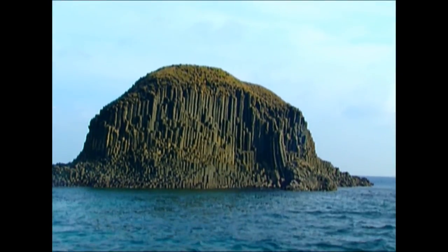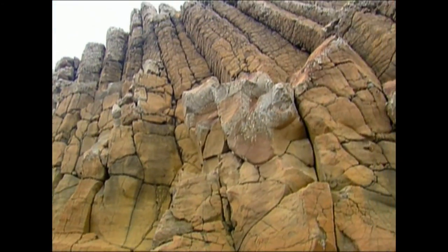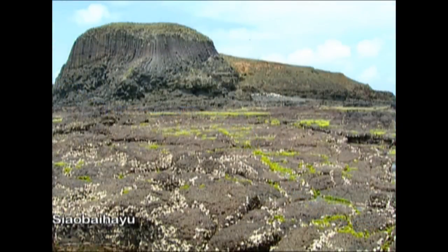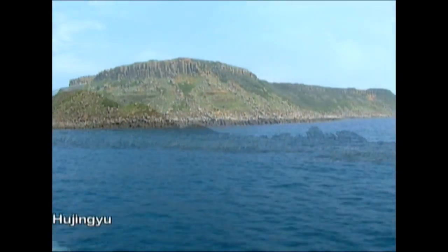Since the birth of the Earth, hot lava has constantly flowed through cracks in the ground. This lava flowed from the core to form plateaus after cooling, like cookie boxes floating on the ocean. Hence, they are called square hills. This is the origin of the Penghu Archipelago.